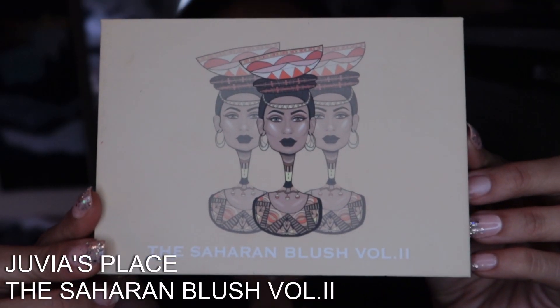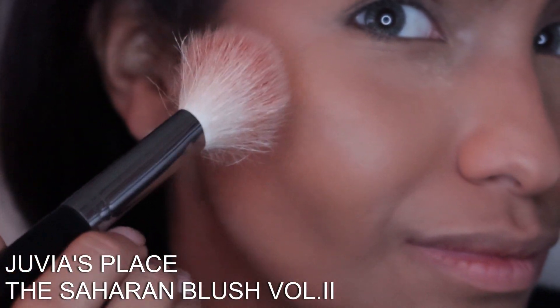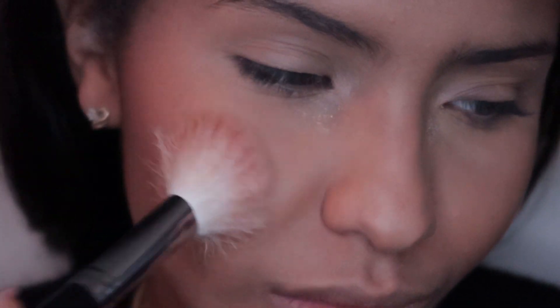If you are tan or if you are dark like me, you need this blush palette. It is amazing — it is the Juvia's Place Sahara Blush Volume 2 Palette. The colors are so beautiful, so pigmented, they last all day. I can't rave enough about this palette.